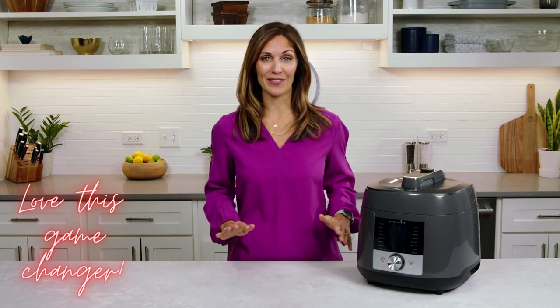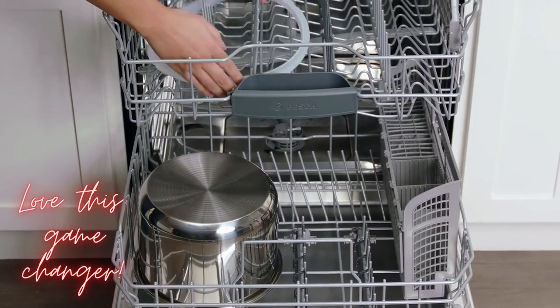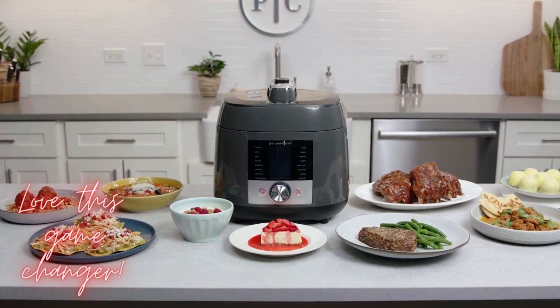When you're done using your Deluxe Multicooker, cleaning is simple. You can wipe down the outside with a damp cloth and put the inner pot and silicone ring into the dishwasher. Once you start using your Deluxe Multicooker, you'll see how it'll step up your meal time with more flavor, new inspiration, and more time to enjoy your meals.